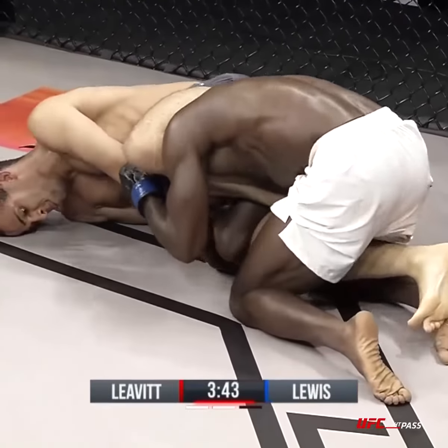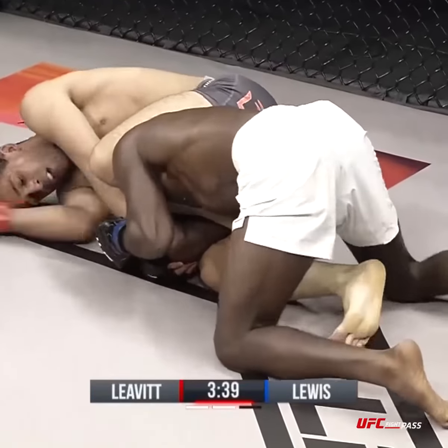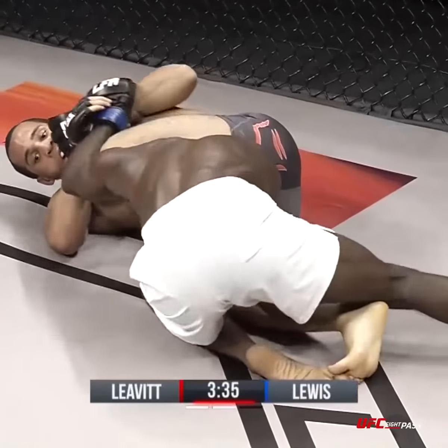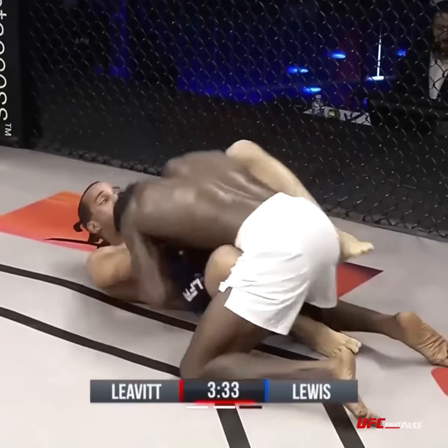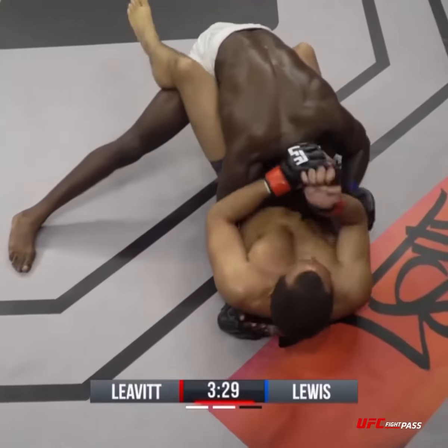He's got the triangle, but it's almost like he's going for an Americana — he's not getting the straight arm lock, looks like he's going to bend the arm. He can land some elbows from here, but I would bail on the elbows and focus on the submission. Lewis finds his way out, but great work from Jordan Levitt there. That was impressive.